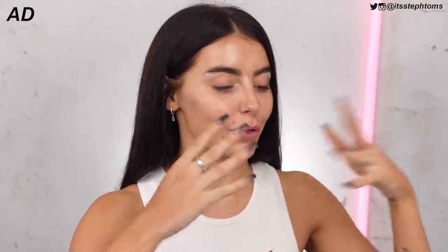So before we get into the makeup itself, I'm very excited because Foreo have once again sponsored this portion of the video. So thank you very much, Foreo, for supporting me and my channel. Those of you that have been around for a while, Foreo will not be a new word for you. I've worked with them for years and I've used their products for years as well — like before I worked with them, I was using their stuff.